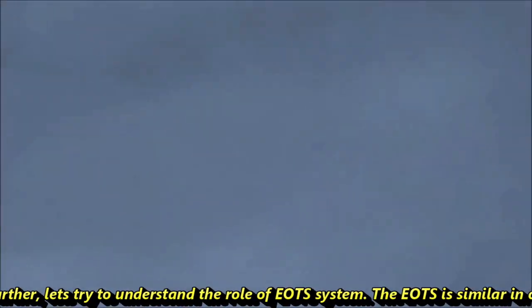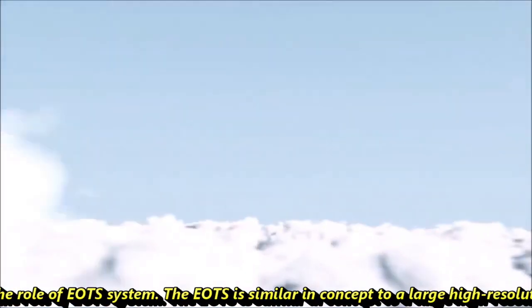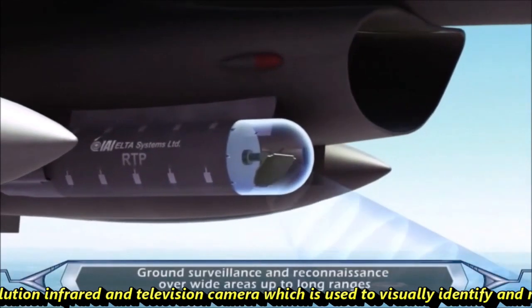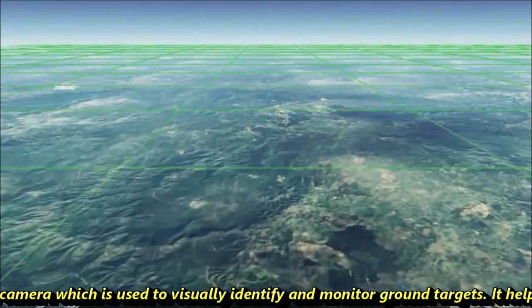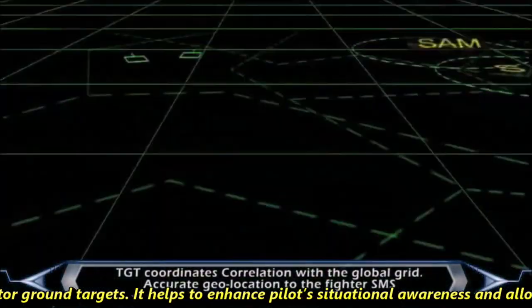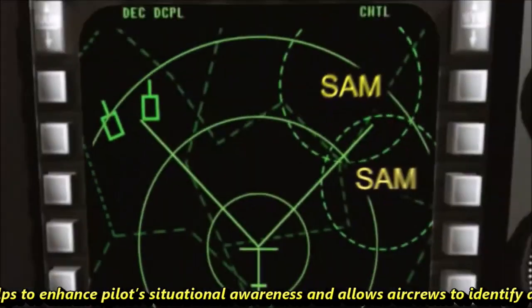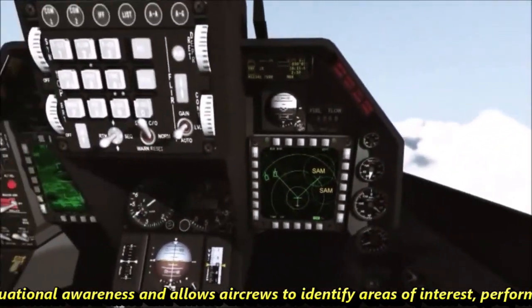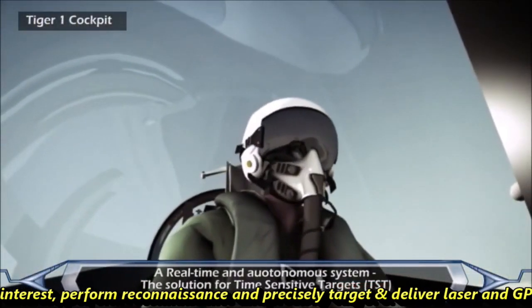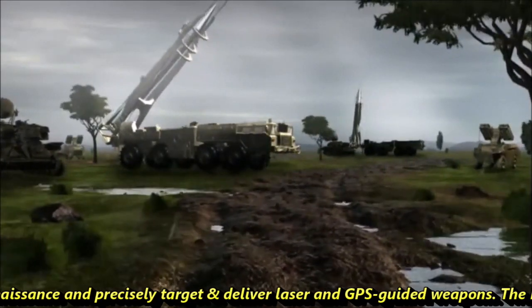EOTS is similar in concept to a large, high-resolution infrared and television camera which is used to visually identify and monitor ground targets. It helps enhance the pilot's situational awareness and allows air crew to identify areas of interest, perform reconnaissance, precisely target, and deliver laser and GPS guided weapons.